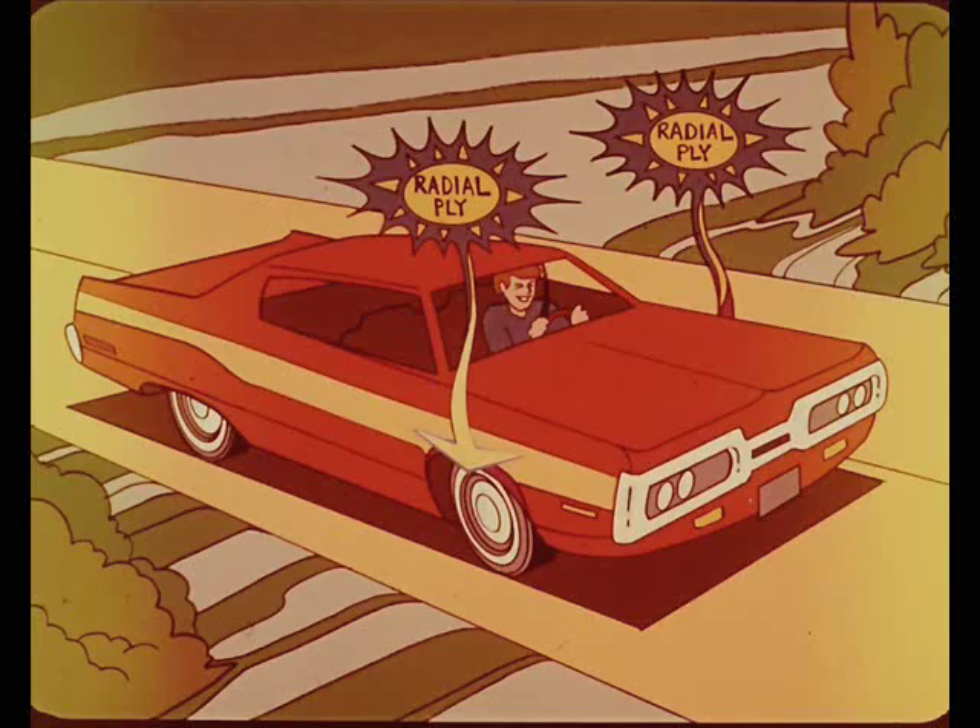Now, I'm going to sidetrack a little and make a few comments on mixing radial ply and conventional tires and the effects this has on roadability and handling. The general rule is no mixed pairs, and here's why.